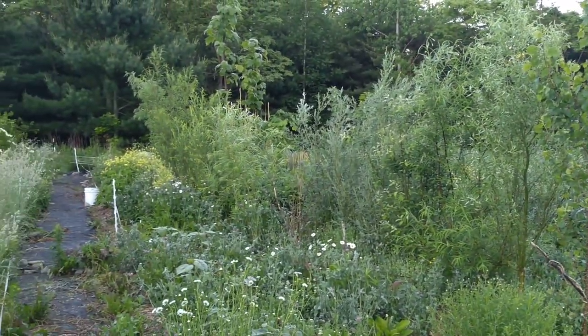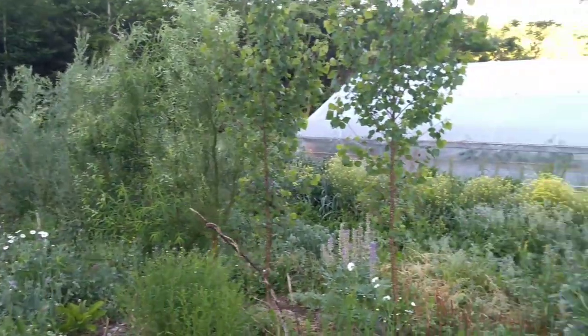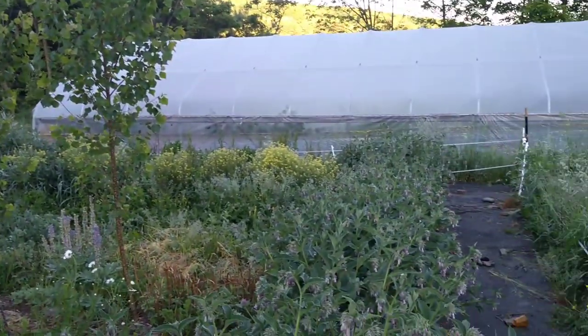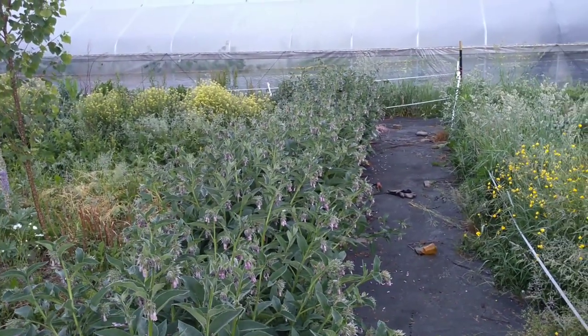There's the food forest nursery — foodforestfarm.com. Glad you all were here to enjoy the morning with me. Have a good day.